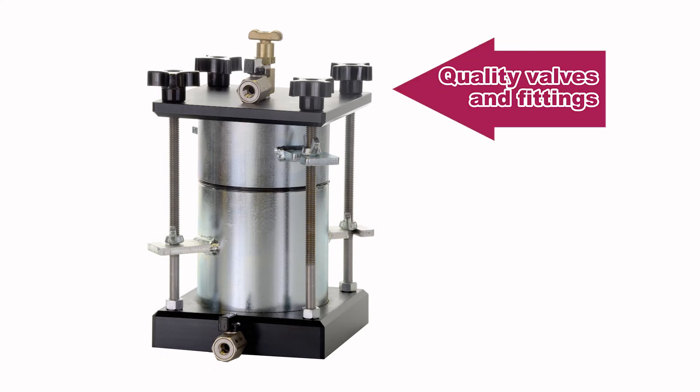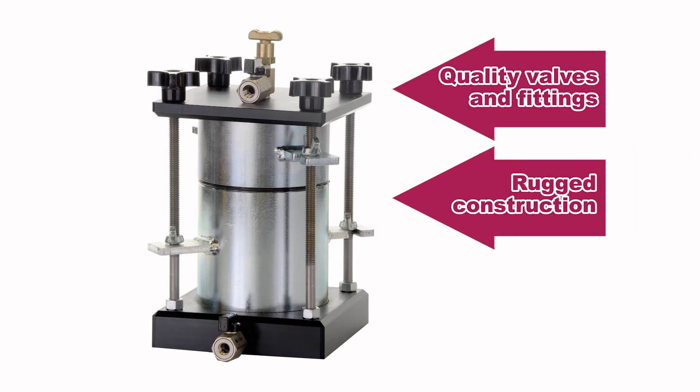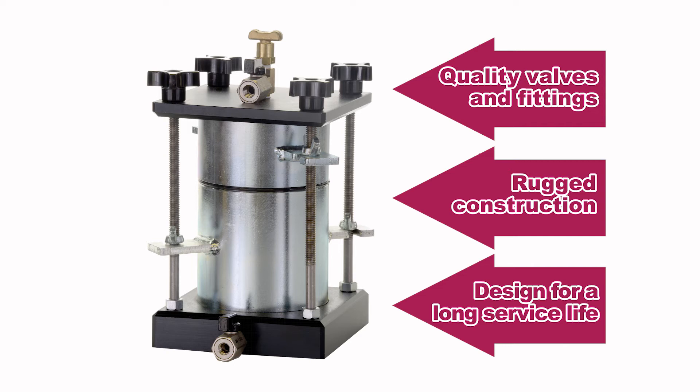Quality valves and fittings throughout. Rugged construction designed for wear resistance and a long service life.